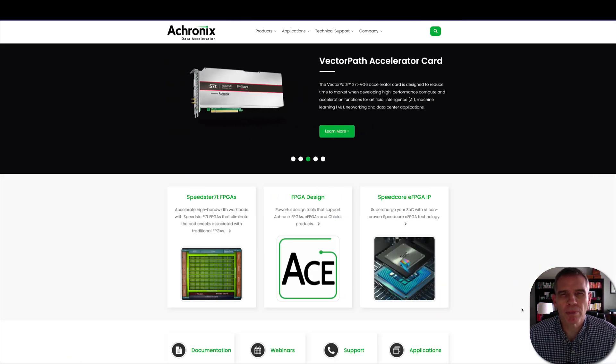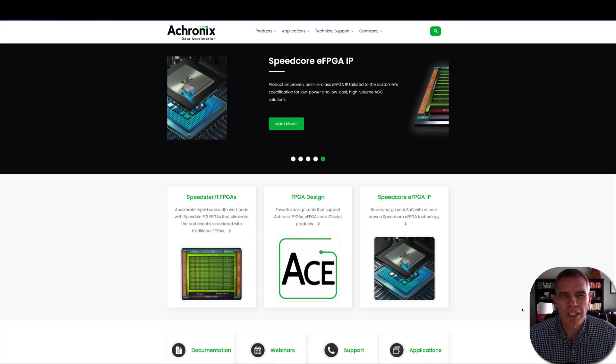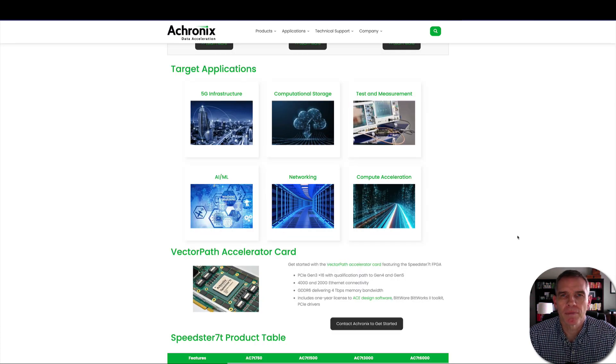Achronix makes three products. They have the VectorPath accelerator card that has an FPGA on board. They make the Speedcore eFPGA, and they also make the Speedster 7T FPGA. The Speedster 7T is their bread and butter product right now. It's intended to be used in 5G infrastructure, computational storage, tests and measurements, AI and machine learning, networking, and computer acceleration.